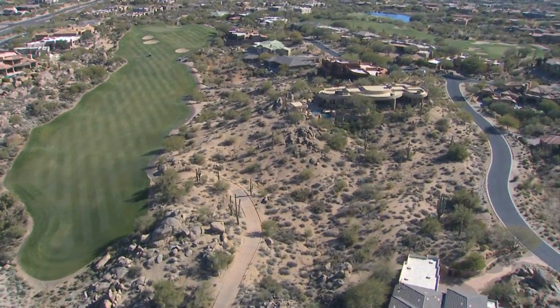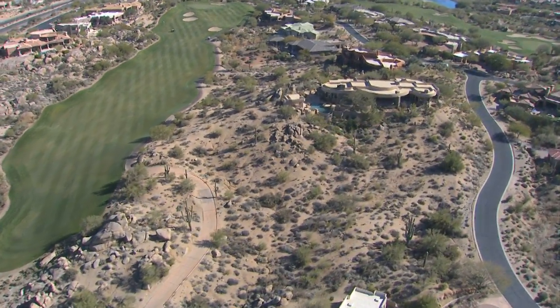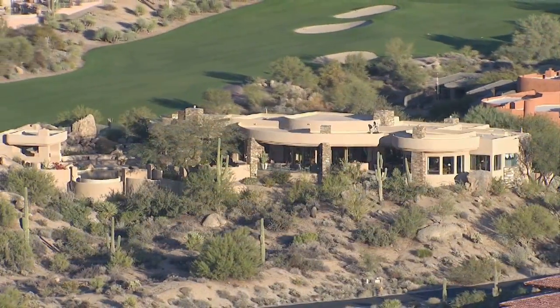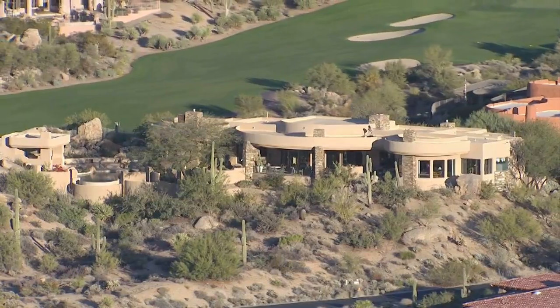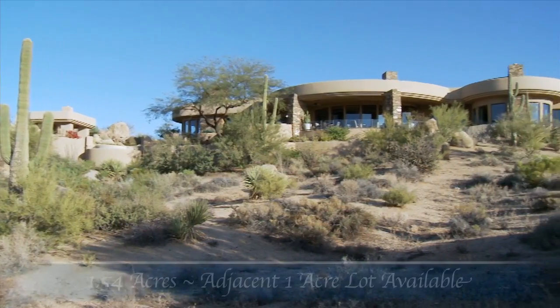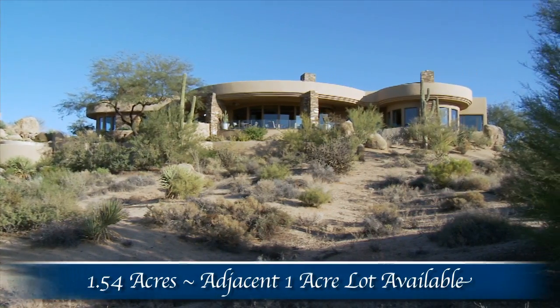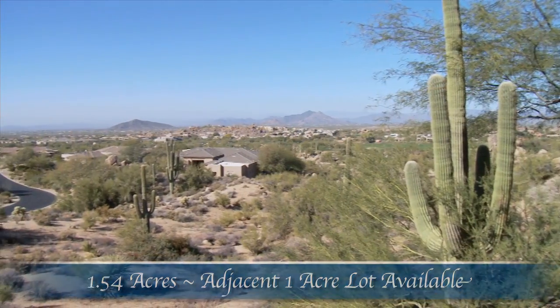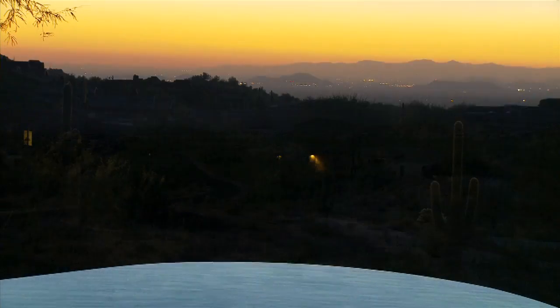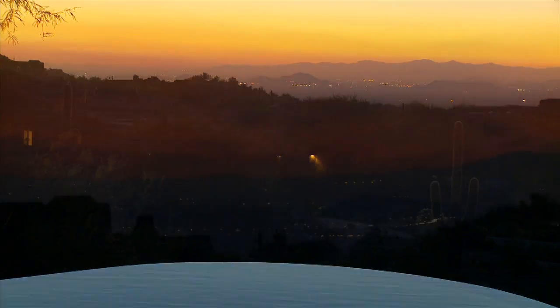Here, sitting alongside the 11th fairway of the Tom Weiskopf designed Pinnacle Golf Course at Troon North, you find a simply stunning home. Set high atop the community on 1.54 acres, the home's superior elevated location offers some of North Scottsdale's most breathtaking around-the-clock views.